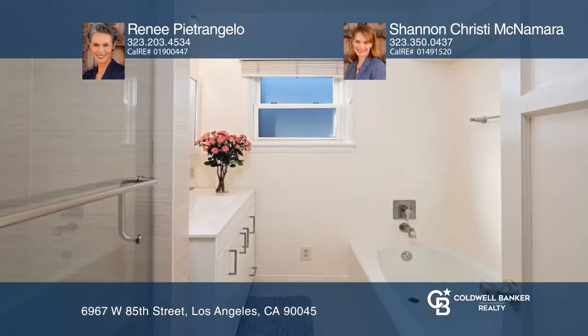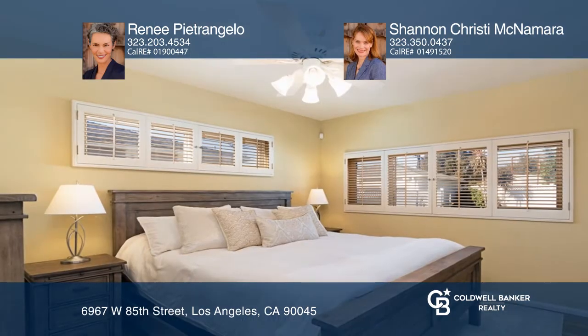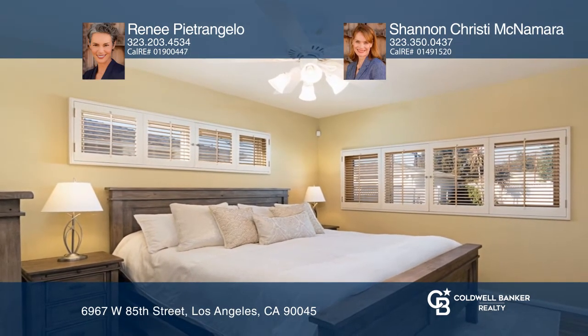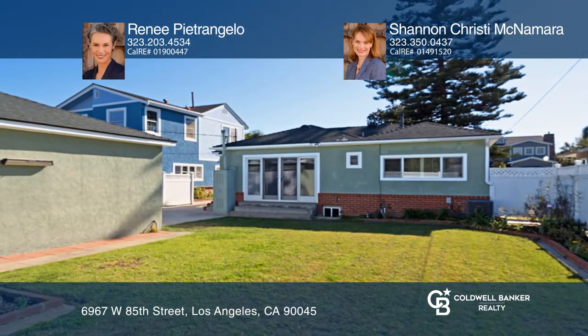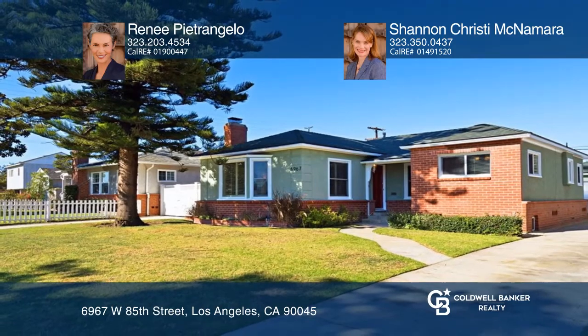The Eden Galley Kitchen offers ample storage and opens to a laundry room with outdoor access. The home is situated in the lovely Kentwood neighborhood of Westchester. Renee Petrangelo and Shannon Christie McNamara can tell you more.